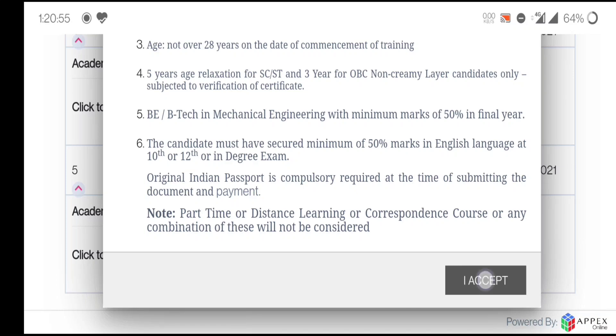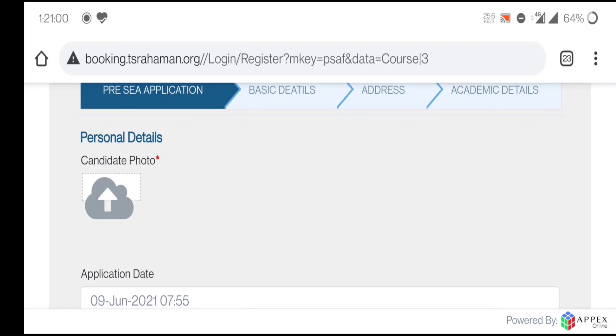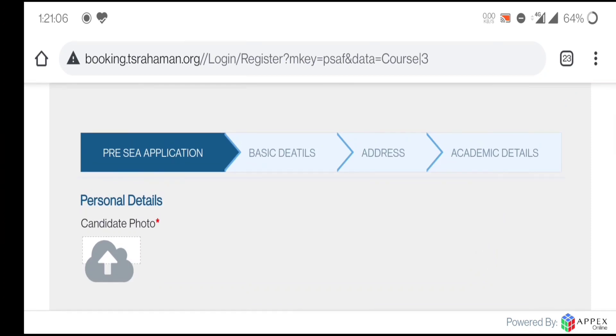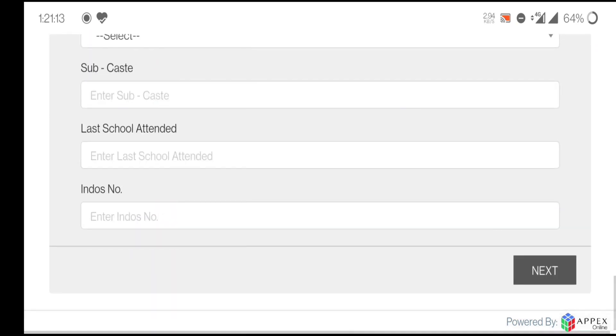Click on the 'I Accept' button. You will get the form — fill in all the details. The star-marked fields are mandatory. There are four sections: PC application, basic details, address, and academic details. After filling the form, you will get the payment option. After payment, your form will be submitted and the college will inform you via email. Prepare for the examination, and you can get study material from my description section.